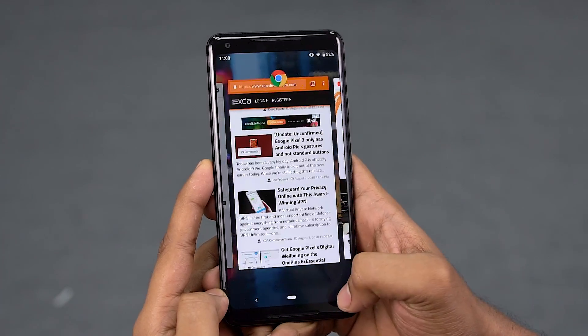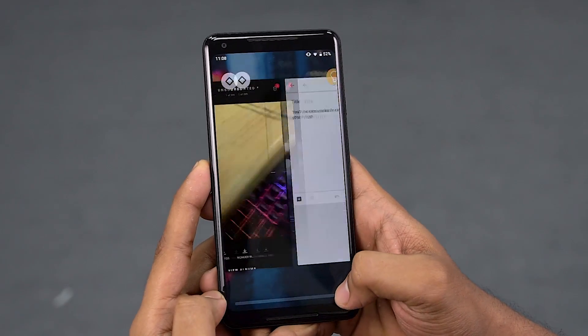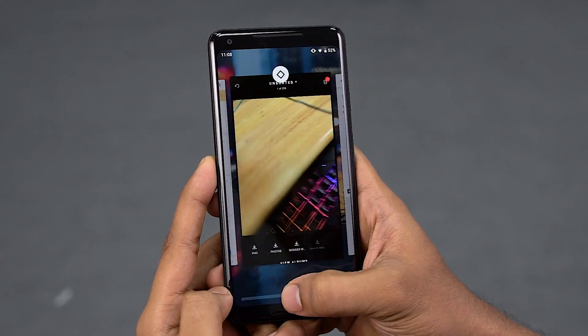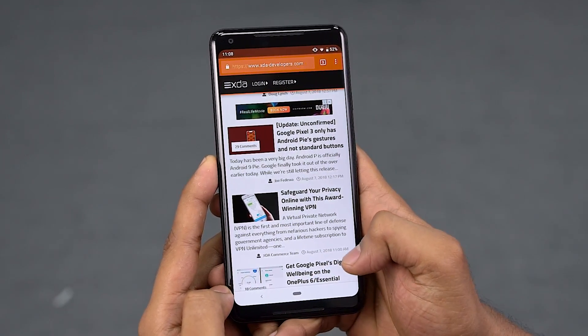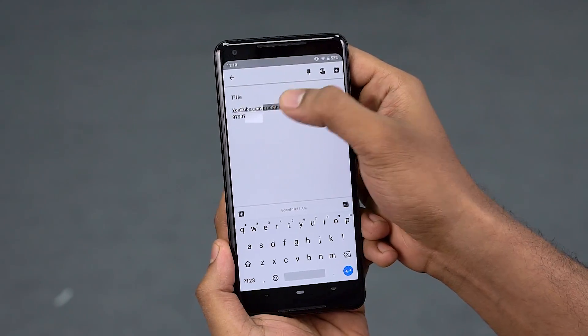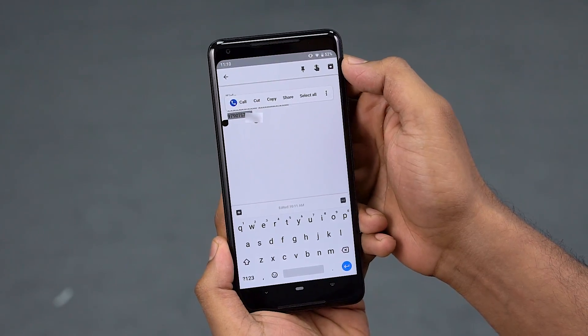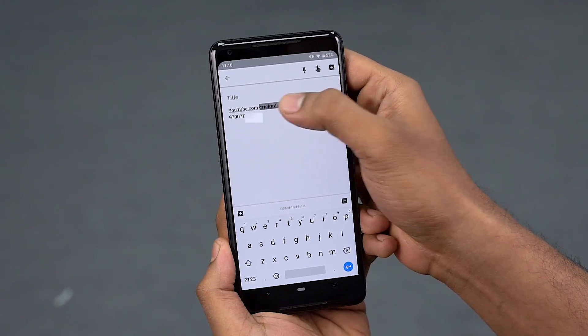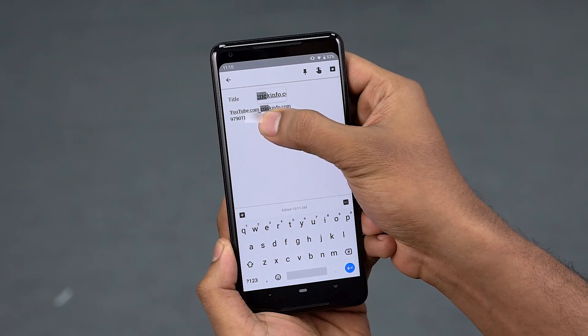Back to gestures — quick switch returns and it's now a swipe to the side. Here's the twist: keep holding and you keep moving back through apps. If you overshoot, swipe to the other side and you move right back. Very intuitive. Contextual text selection has also been improved — select text and you can see suggested apps. Tap that handle and a magnifier pops up. Apple's had this one for so long; I'm so happy to see it on the Android side.